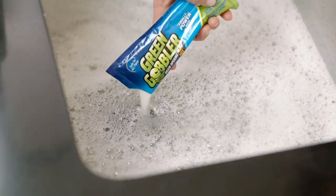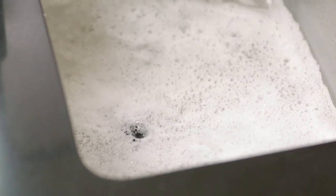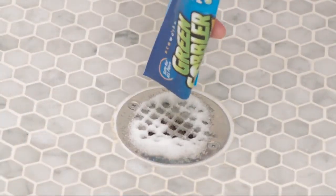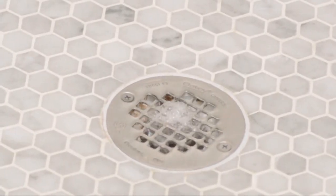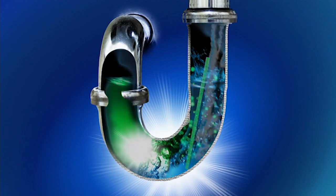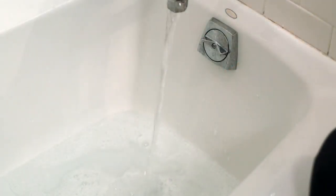One reason hair tends to get trapped in drains is because toothpaste, hand soap, shampoo, and body wash coat the inside of the pipes and act like glue. Then hair goes down and has no choice but to stick to that glue. If enough hair and gunk accumulates, the pipe clogs. Green Gobbler actually strips all of that away.